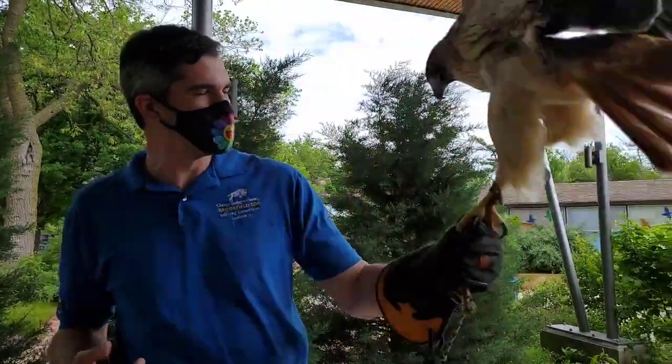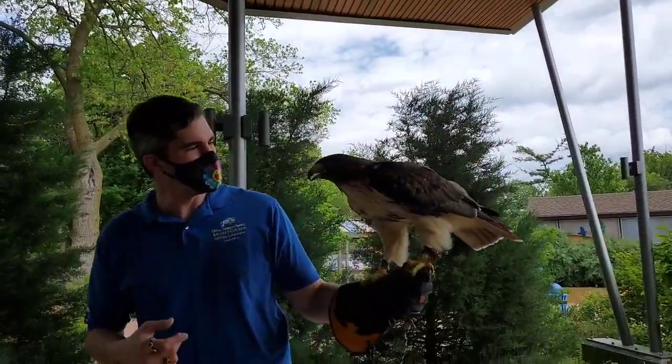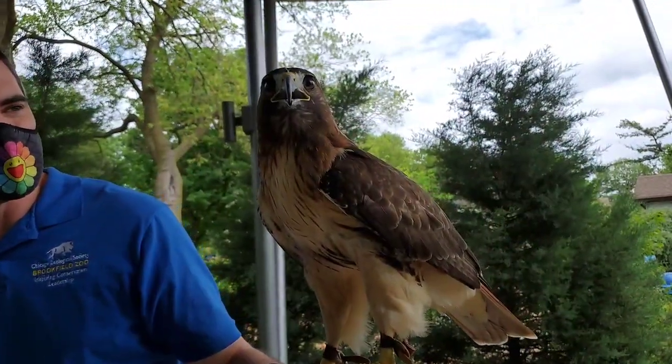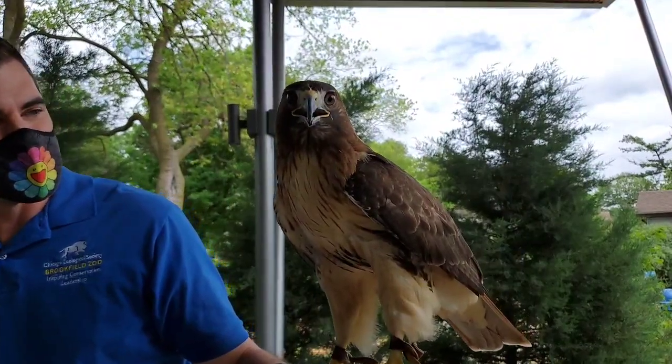Another neat adaptation: they have this little ridge above their eyes, kind of a built-in shade. So when she's flying around, she can block out the sun and see all the prey items on the ground without getting the glare in her eye.